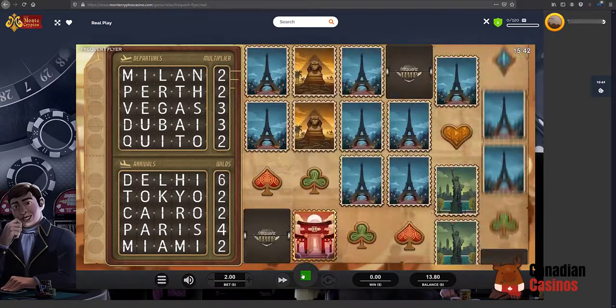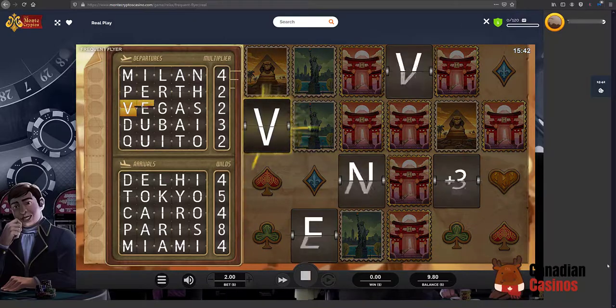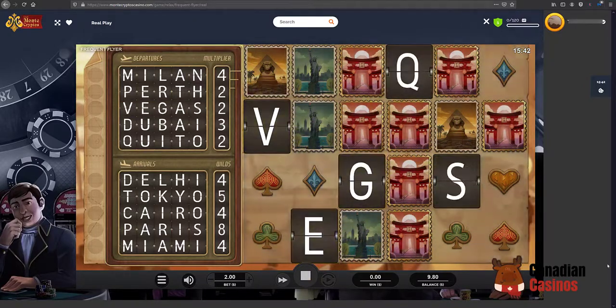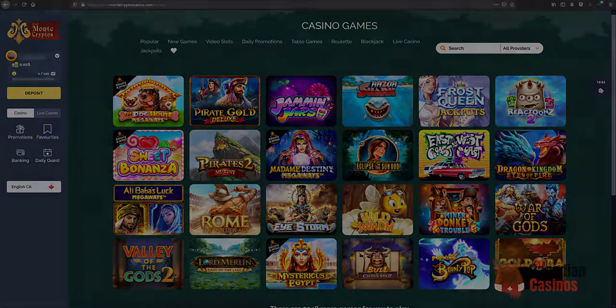I usually win something. I mean, you got me all excited for that. That sucks. Anyway, that's enough for today. Thank you so much for watching and remember, if you have any questions go to CanadianCasinos.ca for more information. Have a great day!